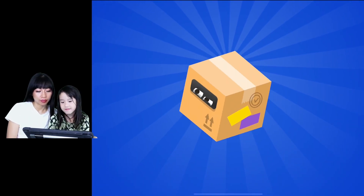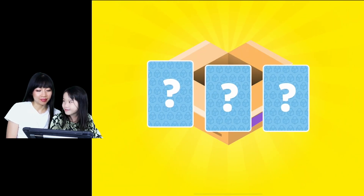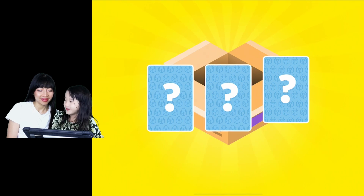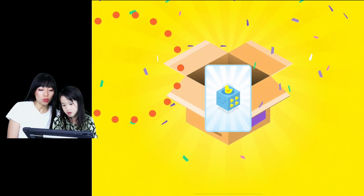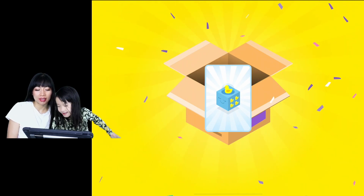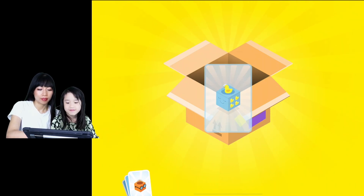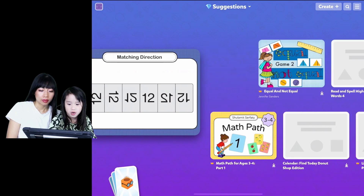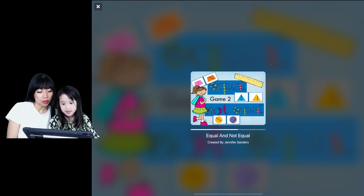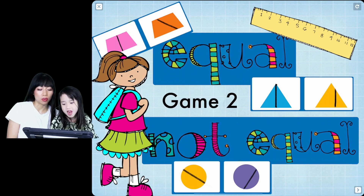What are we going to do here? I usually eat like boxes. I like boxes. We got like a duck bopping machine or something. Duck, duck, ducky, duck, duck. Good job! We're going to do equal and not equal. Equal. This is game two. Not equal.